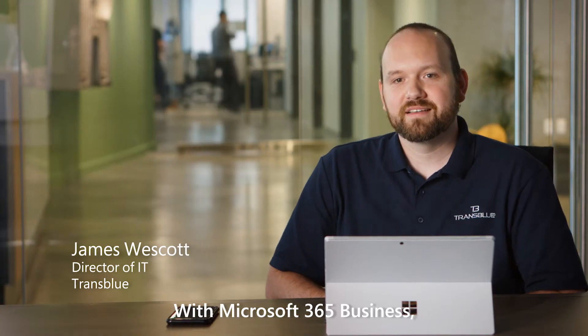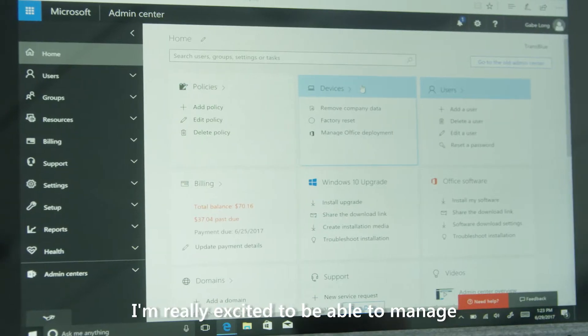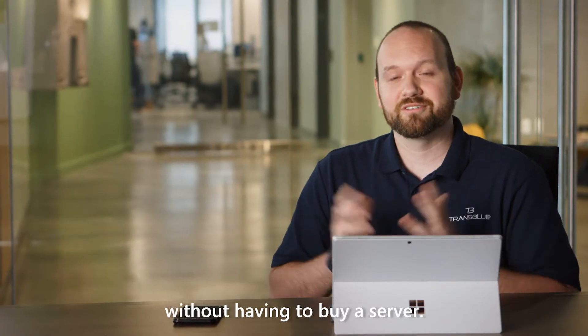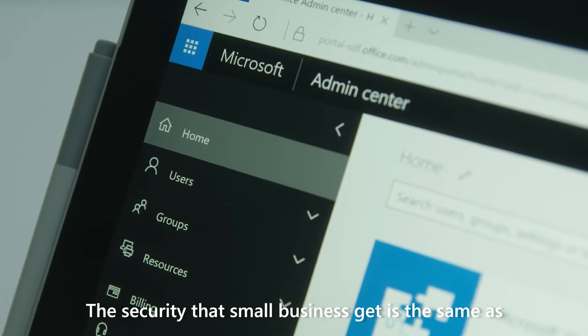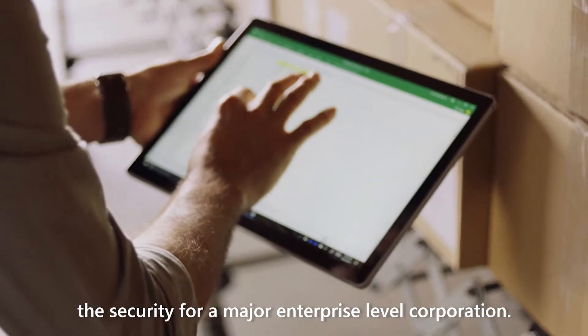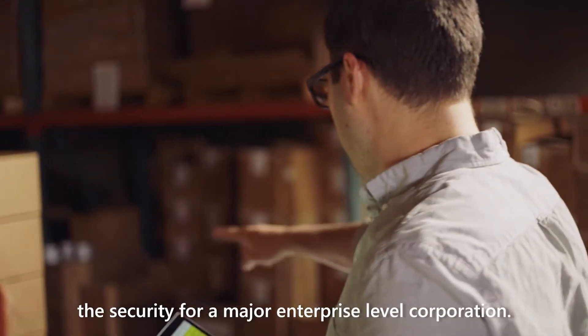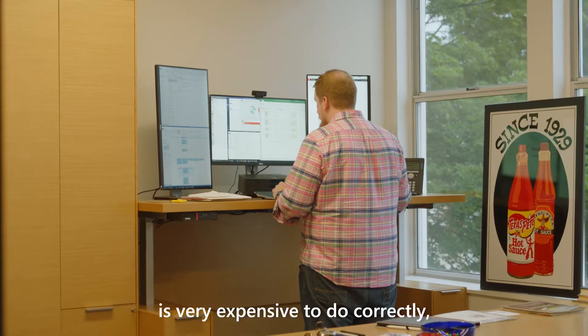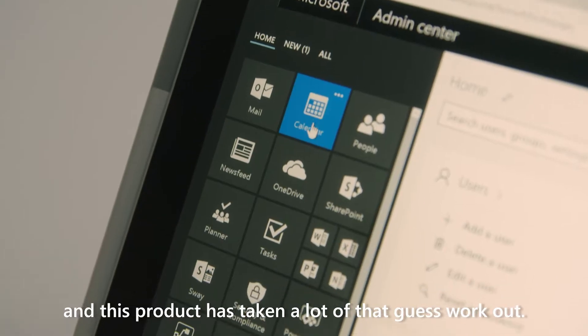With Microsoft 365 Business, I'm really excited to be able to manage my mobile devices and users without having to buy a server. The security that small businesses get is the same as the security for a major enterprise-level corporation. Security in the past has been one of those things that is very expensive to do correctly, and this product has taken a lot of that guesswork out.